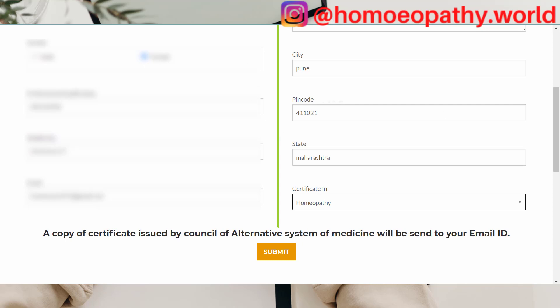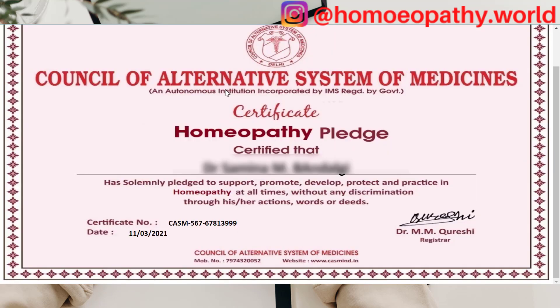Once you have entered all the details, you can click on submit and click on print. Here you can see my certificate is printed — the date is mentioned, the certificate number, and the signature. It is a certified homeopathy pledge that I pledge to promote, support, develop, protect and practice homeopathy at all times without any discrimination through actions, words or deeds.